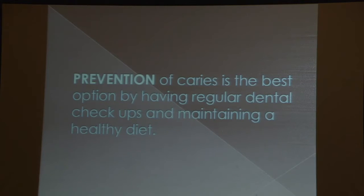Prevention is the best option by having regular dental checkups, maintaining a healthy diet, and very good, meticulous oral home care.